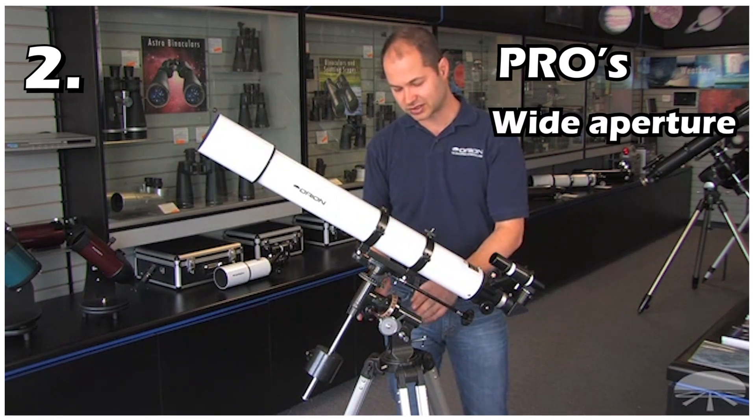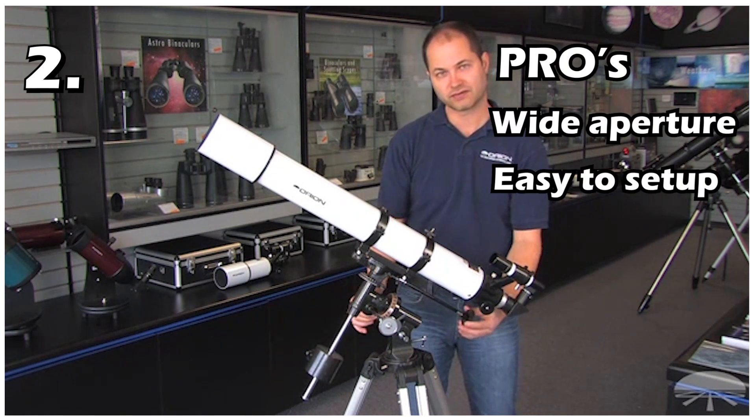Pros of this telescope: It has a wide aperture for the price. It is very easy to set up. It is very easy to transport.